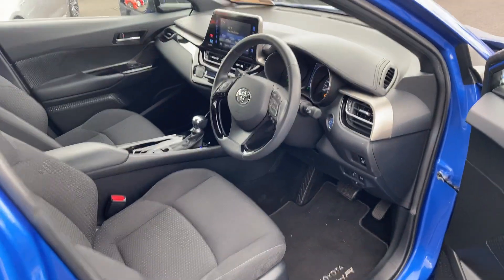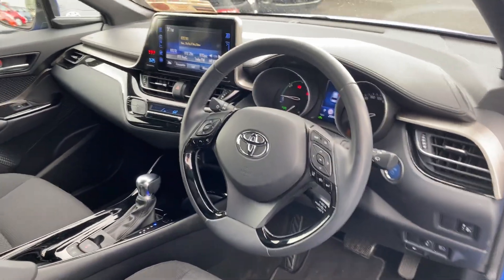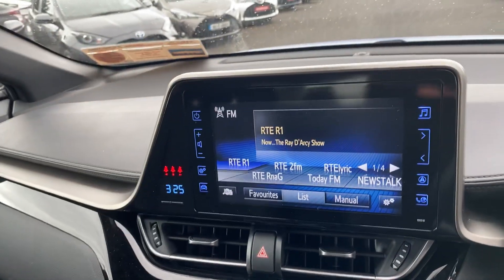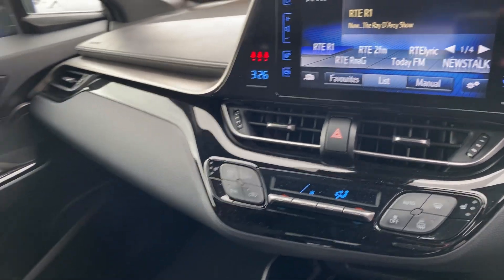Moving to the front, we have a multifunction steering wheel with adaptive cruise control and Toyota Safety Sense, auto lights, auto wipers, touchscreen radio, dual zone climatic air conditioning, and heated seats for the front.